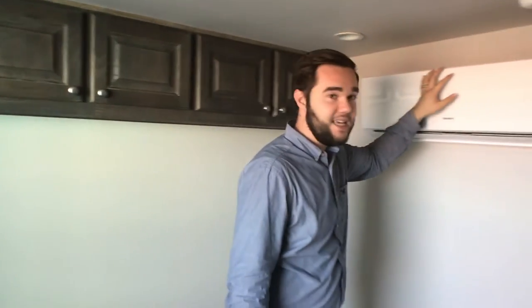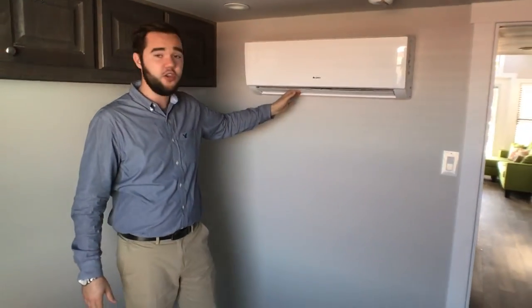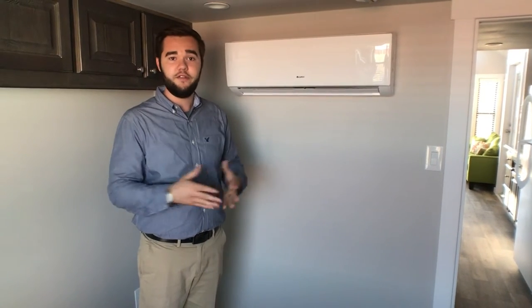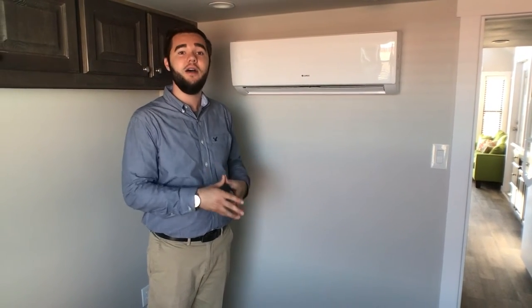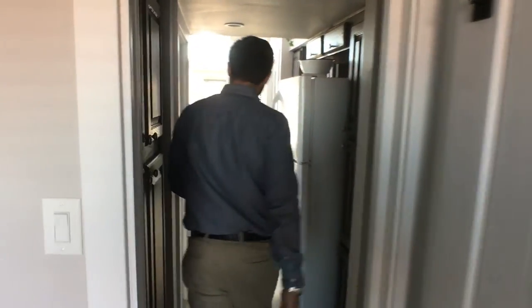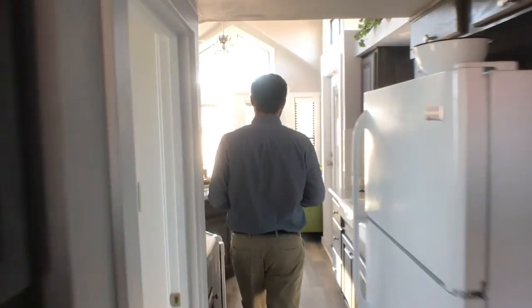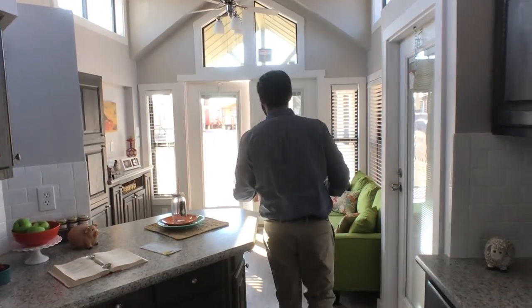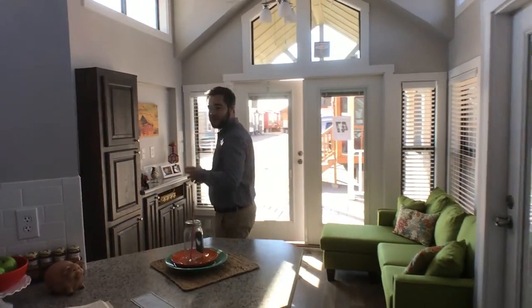You've got your AC and heat system right here so you can have really comfortable air. If you've got hot flashes, you don't have to worry — you've got some air. If you'll follow me right back here, we'll go check out the loft space. Look at all the open windows right here, then we'll head right up into the loft.